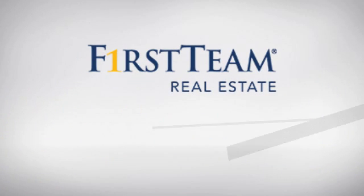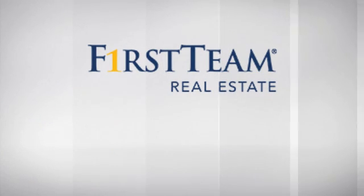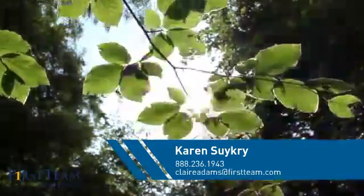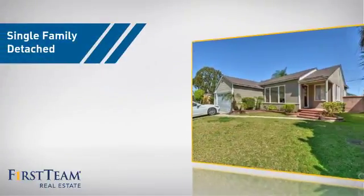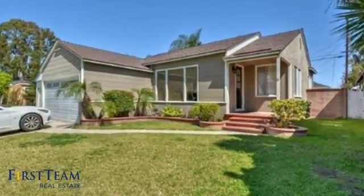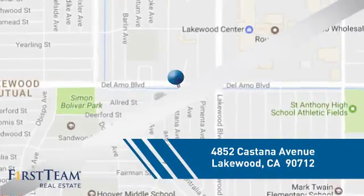At First Team Real Estate, you'll find just the right home for you. This video is brought to you by your real estate agent, Karen. This home is a great choice for those looking for comfort, convenience, and the privacy of their own home. And it's located in the Lakewood area.